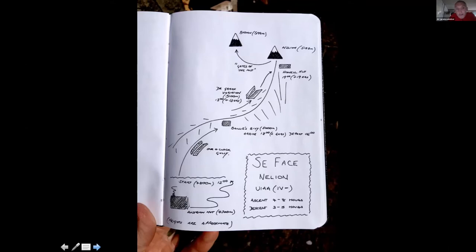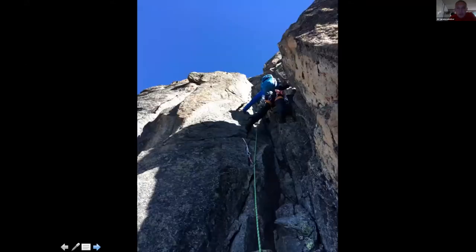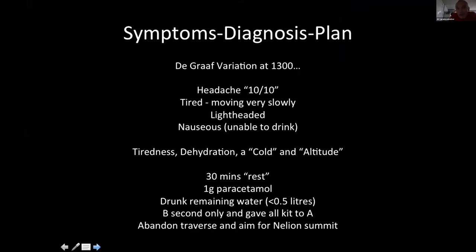They got to the top of the DeGraff variation pitch a little worse for wear. When Bob got to the top at one o'clock the headache was now 10 out of 10. They were tired, moving very slowly. Bob clearly remembered feeling very light-headed and nauseous, unable to drink much. They thought the symptoms were a combination of tiredness, dehydration, a cold that was brewing — and for the first time they admitted altitude might be playing a part. They decided to take a 30-minute rest period, took some paracetamol, and drank the remaining water — only a few hundred millilitres.